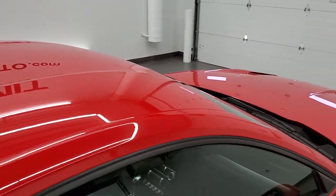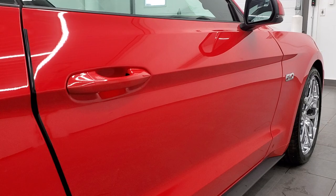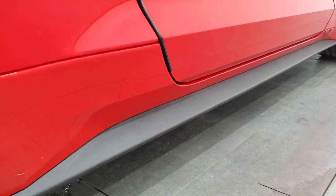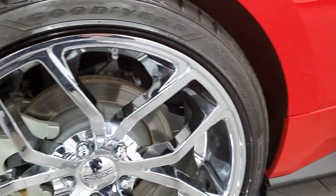So when you do get here there are absolutely no surprises and you can make a smart and informed buying decision from wherever you're at. When you do get here, all you have to do is drive the vehicle, love it, and be all set to go. And if this video helps you make that decision, let your salesman know that you saw the video, that it was helpful, and that Brett sent you.